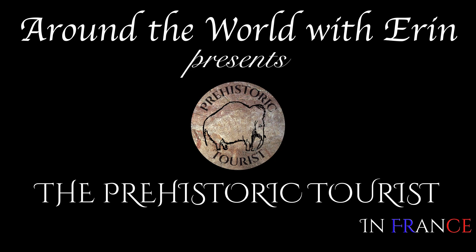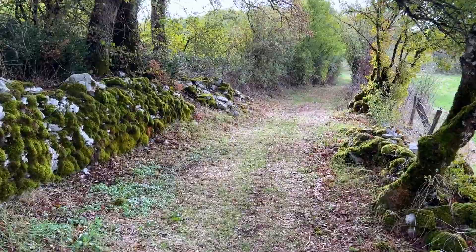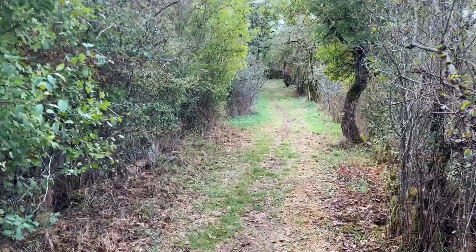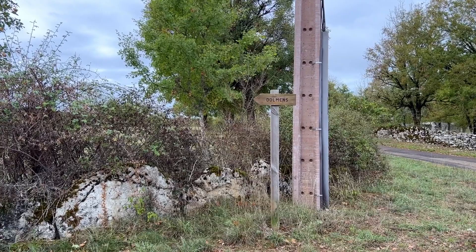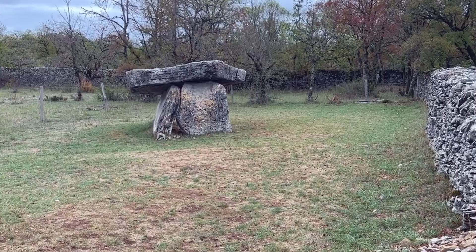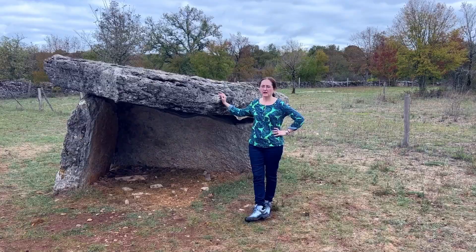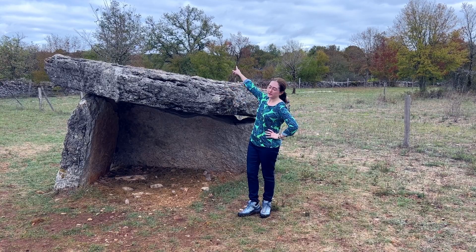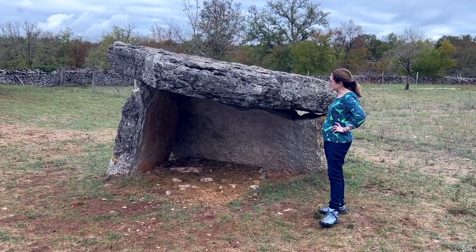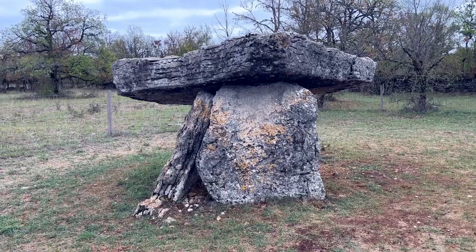Dolmens! This is the Dolmens de Barrières II. There are several dolmens in this little area and we are near the village of Mier, and right over there there's an abandoned village. This dolmen is a little bit different looking because you see it's only supported by two orthostats, and then got this giant capstone being supported by just these two. It's almost defying gravity.